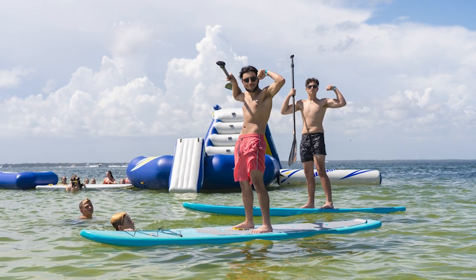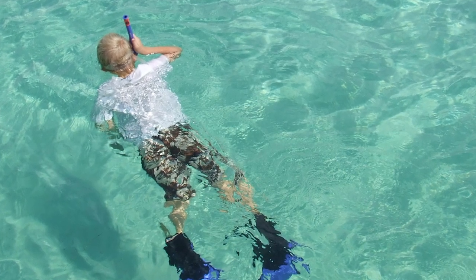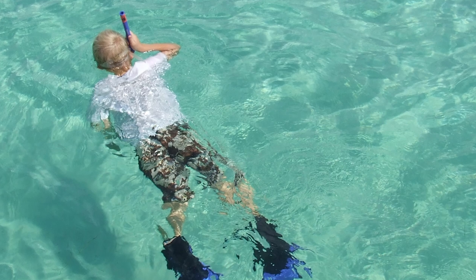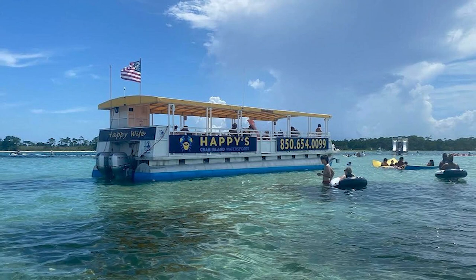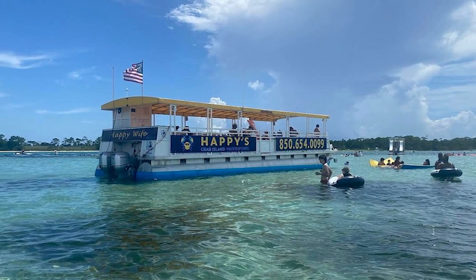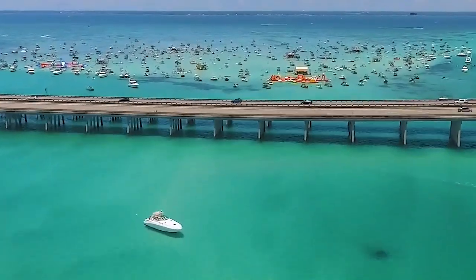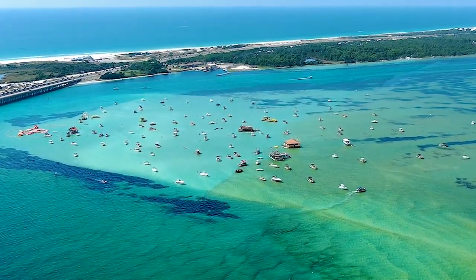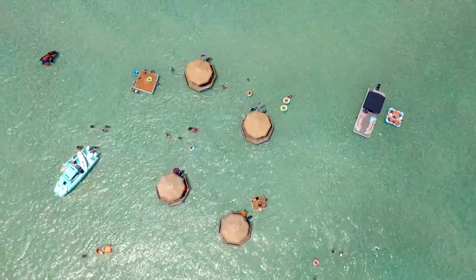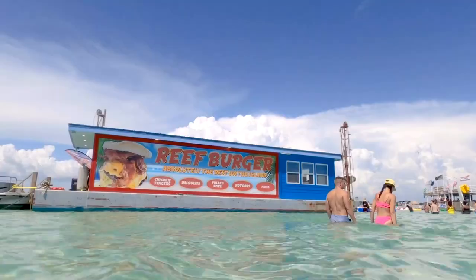Those seeking adventure can enjoy thrilling waterslides and floating obstacle courses. With numerous floating vendors, visitors can indulge in delicious food, refreshing beverages, and souvenirs, all while basking in the sunshine and taking in the panoramic views of the surrounding waters. Crab Island epitomizes Destin's carefree and spirited atmosphere, making it an absolute must-visit for anyone seeking an unforgettable day of waterborne enjoyment and the ultimate beach party experience.